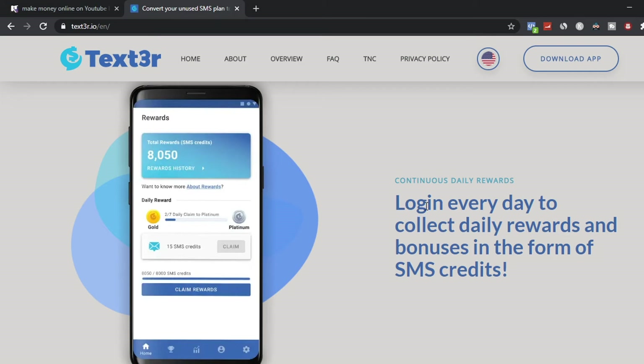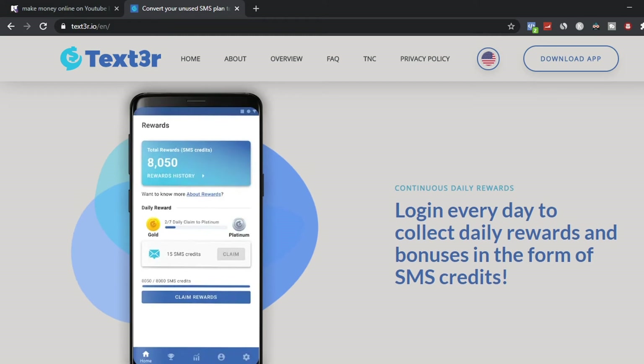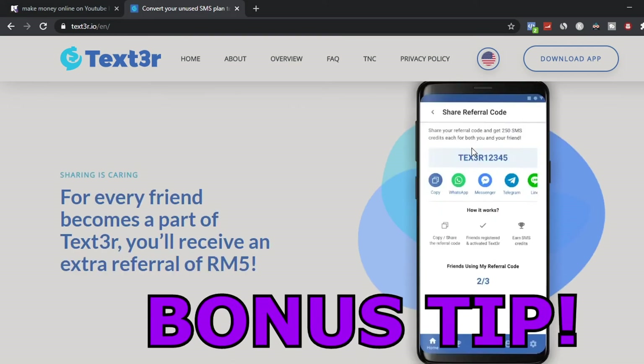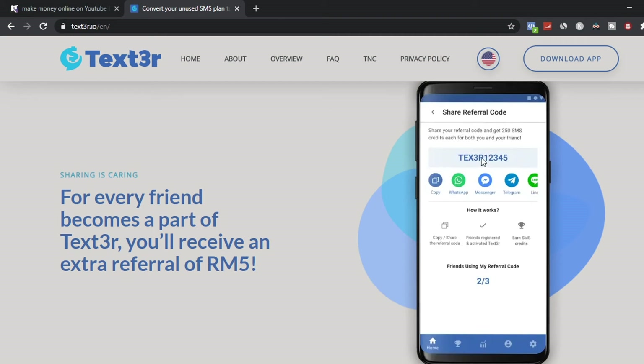The benefits of working with Text3r include daily rewards and daily cash prizes. Once you have your account set up, you get seven to ten chances daily to earn rewards and make more money online. This is why I saved this app for last — it gives you more different ways to start earning money than the previous app. A bonus way to make money is by referring friends and family using referral codes, which you can share through WhatsApp, Telegram, or social media platforms like Facebook and YouTube.